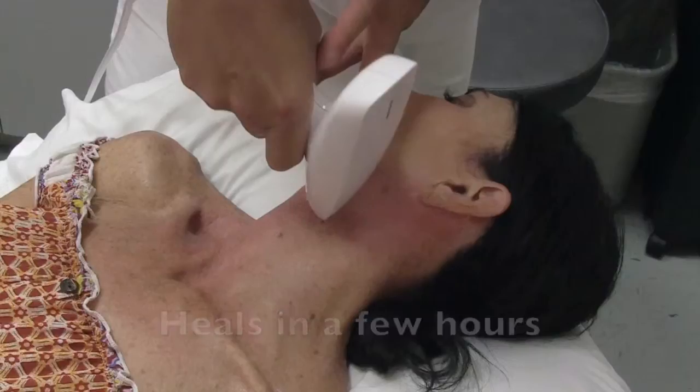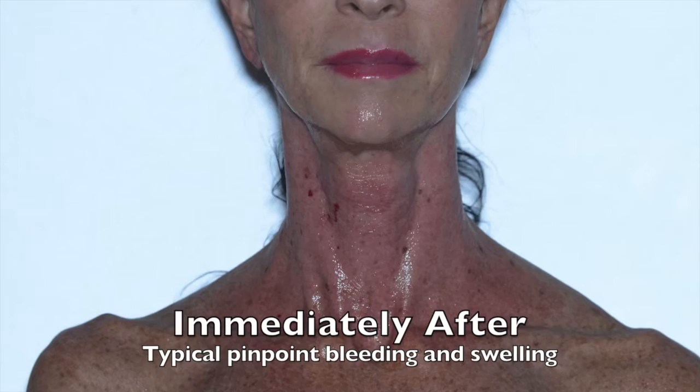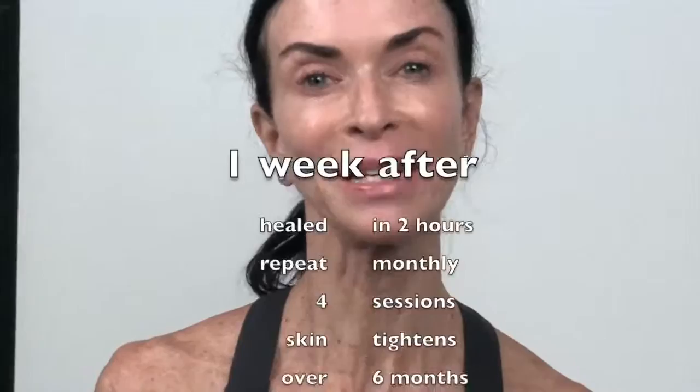I don't like my fine wrinkles and sunspots on my neck, so I just got done with Venus Viva. It didn't hurt, and here we go. I had the Venus Viva treatment last week and healed within two hours.